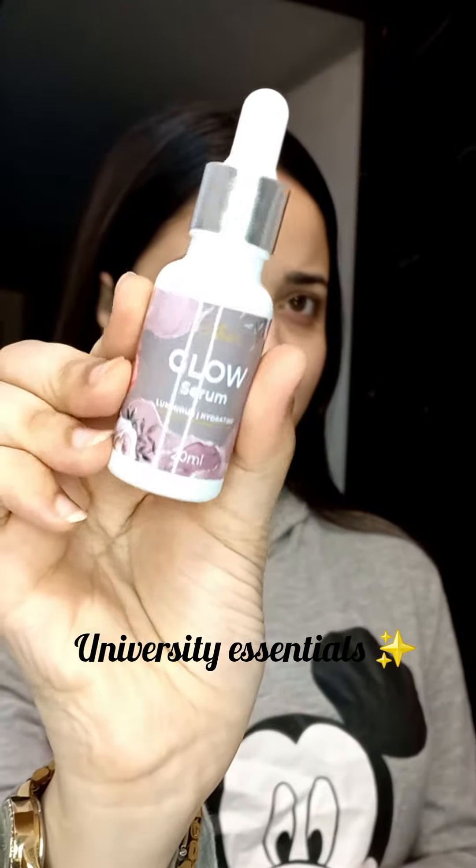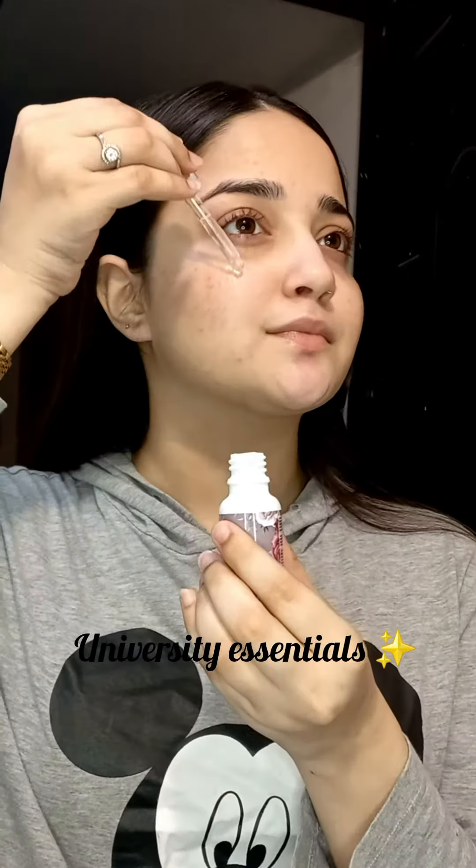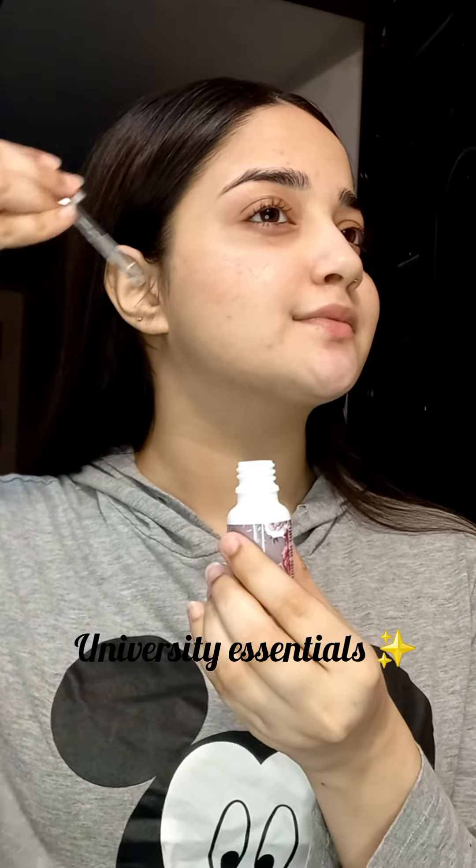Hello everybody, Assalamu alaikum. Amor Beauty has sent in some of their products. First of all, we have a Glow Serum which smells like heaven — it smells so good. It will make your skin super glowing.